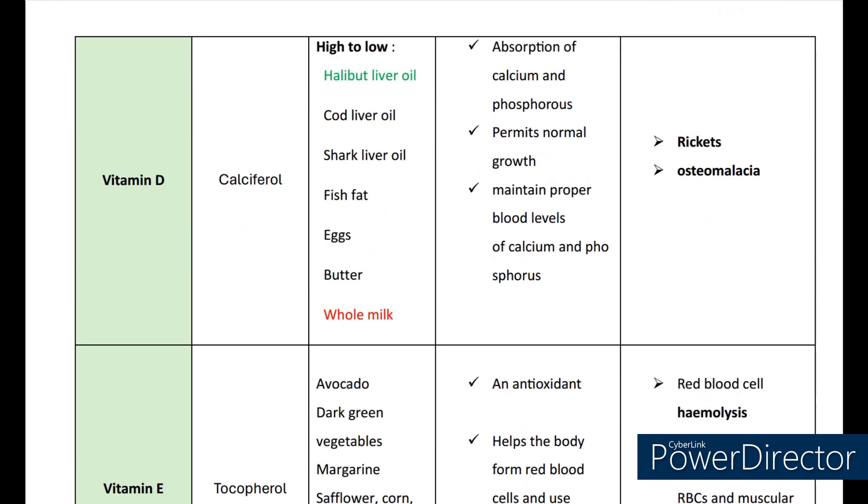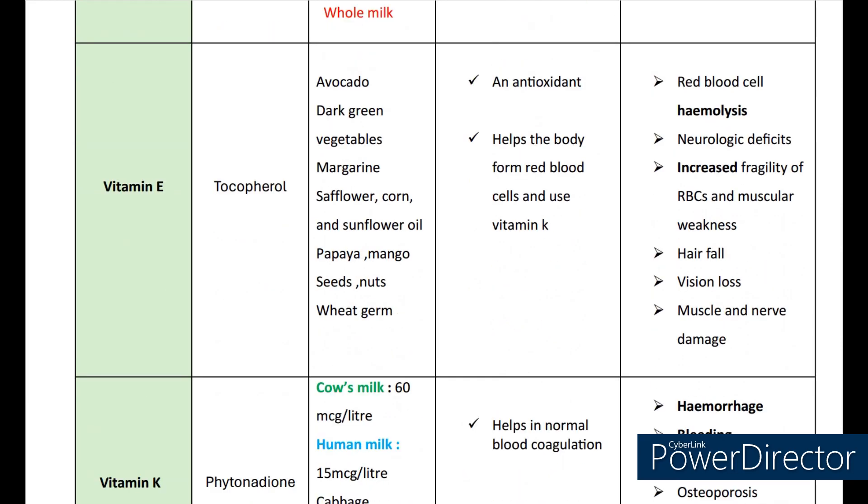Now let's see about vitamin D. Vitamin D's scientific name is calciferol. The sources are halibut liver oil, cod liver oil, shark liver oil, fish fat, eggs, buttermilk, whole milk, and also sunlight. The functions are absorption of calcium and phosphorus, permits normal growth, and maintains proper blood levels of calcium and phosphorus. Vitamin D deficiency may lead to rickets and osteomalacia.